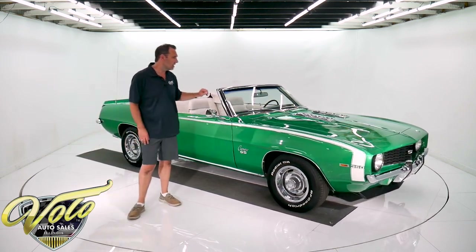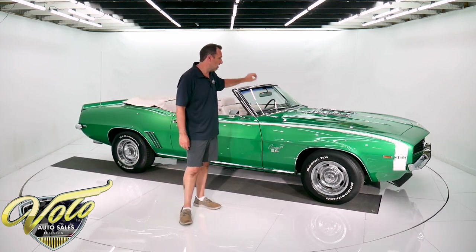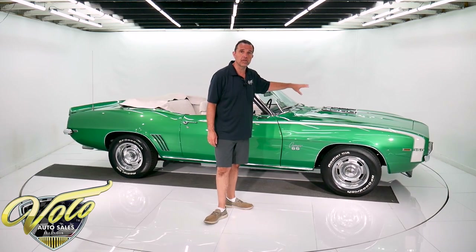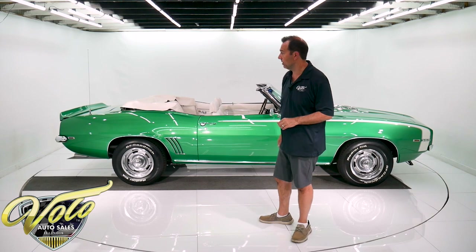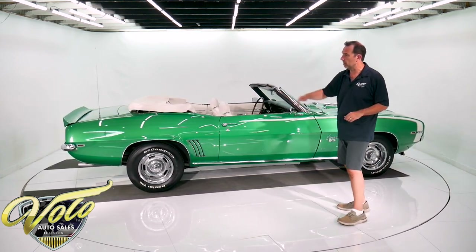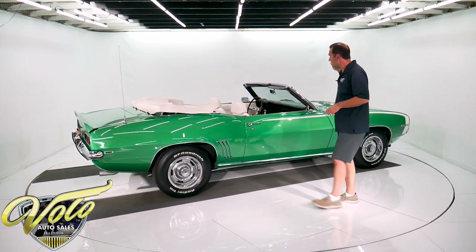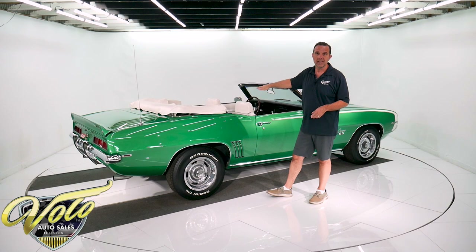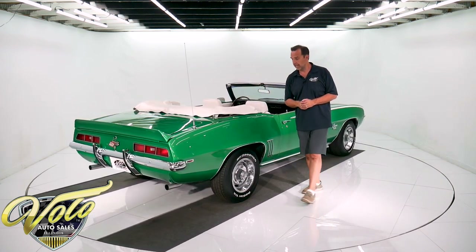It has the original trim tag, which says it's an SS Raleigh Green with white interior. It's got a replacement 350 motor that's been hopped up a little bit. It runs nice — you're going to like how it sounds. It has a four-speed Muncie in there, a 3.31 rear end, and it's air-conditioned. Find air conditioning with a four-speed and then find that in a convertible. I don't care if it's a Camaro or any car, that's not easy to find.